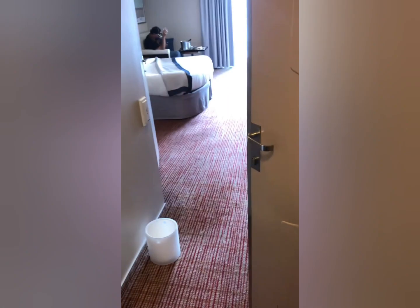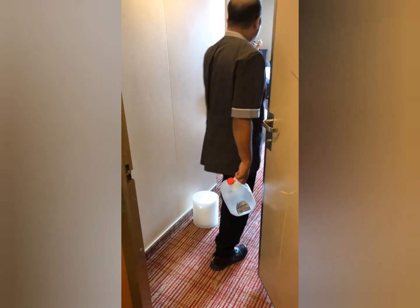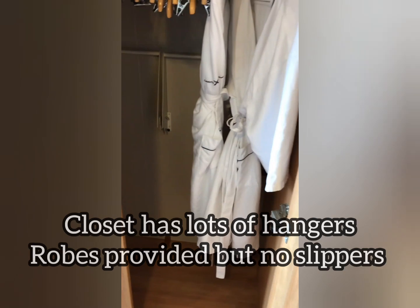We're going to use the key card to enter our room. This is an accessible balcony, so if you have a wheelchair or scooter it sits right behind the door.